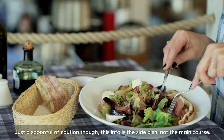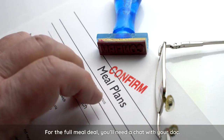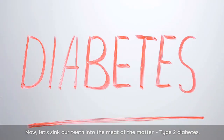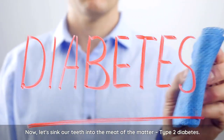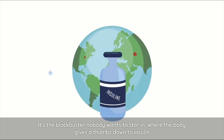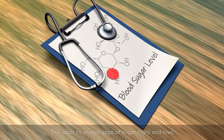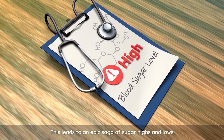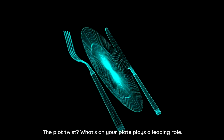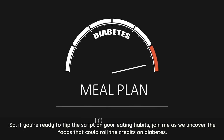Just a spoonful of caution, though — this info is the side dish, not the main course. For the full meal deal, you'll need to chat with your doc. Now, let's sink our teeth into the meat of the matter: type 2 diabetes. It's the blockbuster nobody wants to star in, where the body gives a thumbs down to insulin. This leads to an epic saga of sugar highs and lows. The plot twist? What's on your plate plays a leading role. So if you're ready to flip the script on your eating habits, join me as we uncover the foods that could roll the credits on diabetes.